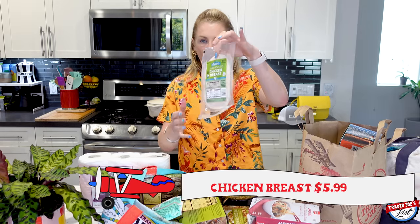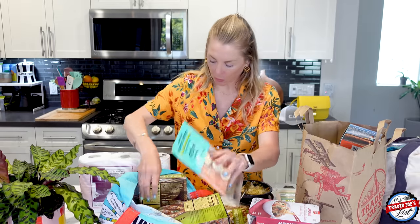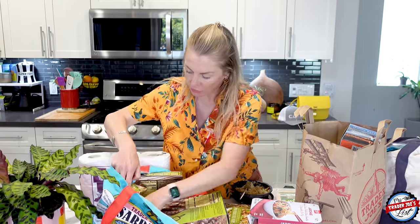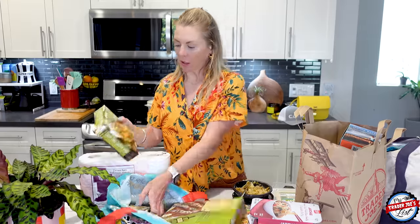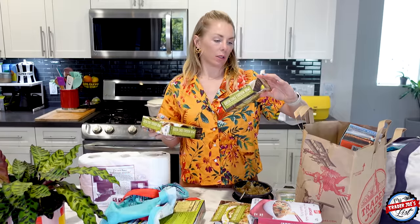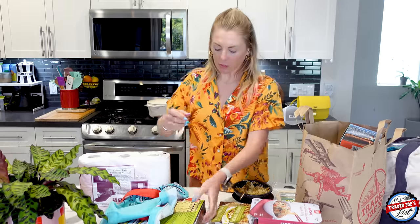Oven roasted chicken breast — this is for Simon, for his sandwiches. It is summer and I'm excited because I got some nectarines — nectarines are in season. So are peaches, which I got those too. I rolled the dice and I knew these green chili chicken bowls were going to be fire, so I bought a couple. How could it not be good? Cheddar cheese, green chili with cheddar cheese — my goodness.